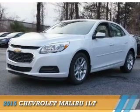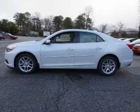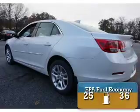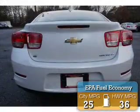Presenting the 2015 Chevrolet Malibu. It's powered by front-wheel drive, a 2.5-liter 4-cylinder engine, and a 6-speed automatic transmission. Great fuel efficiency saves you money by requiring fewer trips to the gas station.